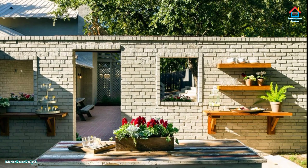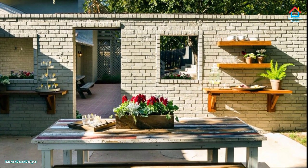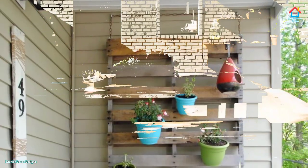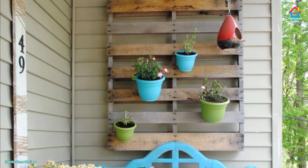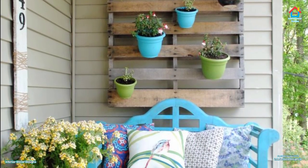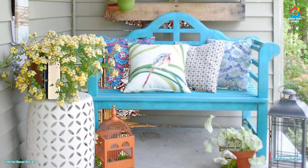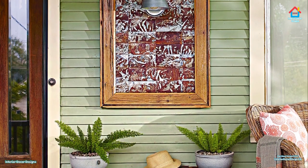Hello friends, welcome to interior decor design. Today we will look at outdoor exterior wall decoration ideas. The exterior appearance of your house is as important as its interior. The exterior of your house can make it a star in the neighborhood or a complete dud. It all comes down to how much attention and effort you are willing to give.